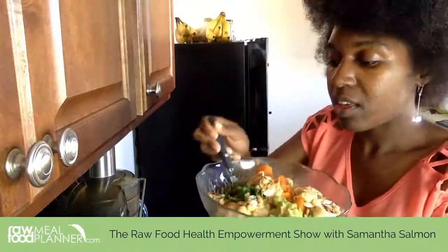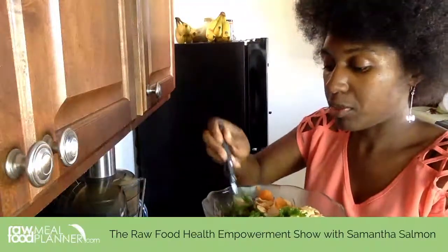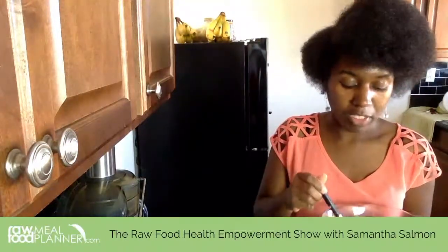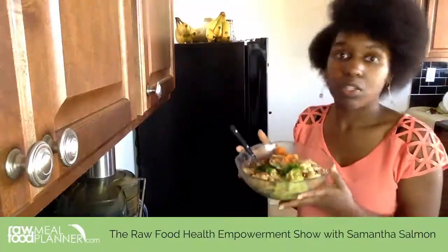The kale looked so full when I put it in, but when you start massaging it, it gets smaller because you break the cellulose walls with your hands. As I've written in my article, we're not herbivores — we don't have the enzymes to break through the cellulose wall. However, when we add lemon or lime juice and massage it with our hands, that helps break down the cellulose wall and the fibers, making the kale more easily digestible so our body can assimilate and actually utilize the nutrients.